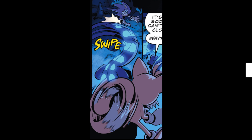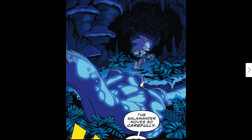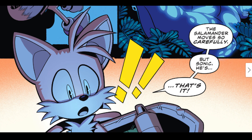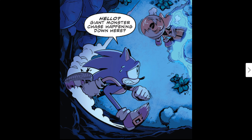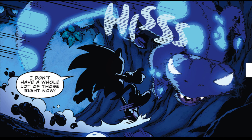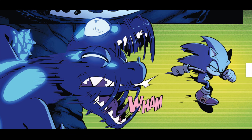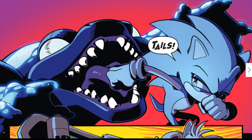Swipe! Sonic says: 'It's no good, I can't get close.' Tails observes: 'The Slam Miner — it moves so carefully.' Sonic tells Tails: 'That's it — imply something!' Tails calls back: 'Hello! Giant monster chase happening down here!' Sonic looks scared. Tails says 'Just a second — I don't have a whole lot of those right now.' The Slam Miner goes wham at Sonic, then opens its mouth. Tails calls out 'Almost there — okay!'